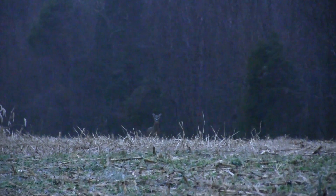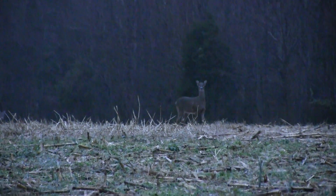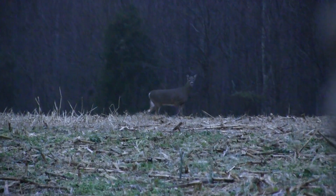The hunters spot the doe crossing the fence and move into position, whispering to each other as she approaches. After a few tense moments confirming they're ready, the shot is taken.